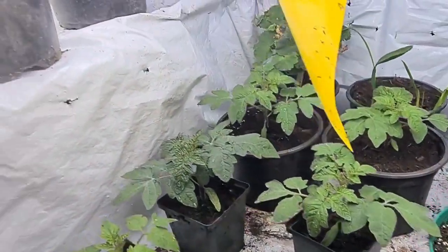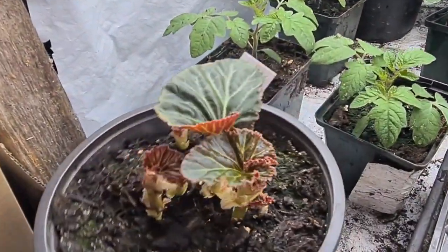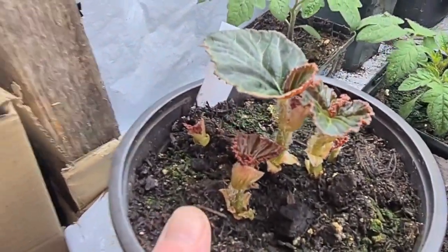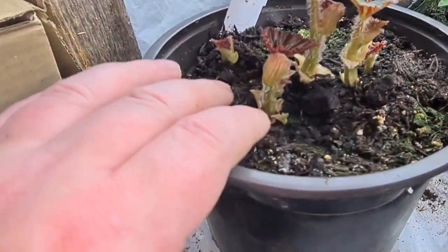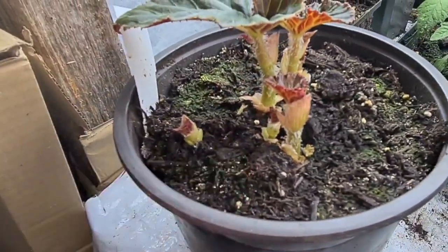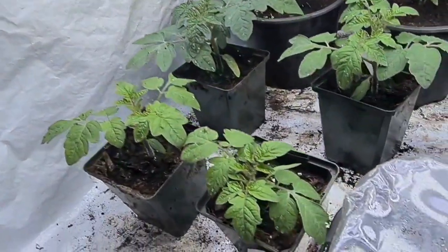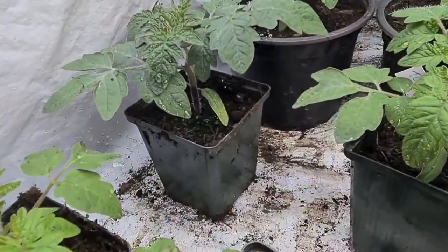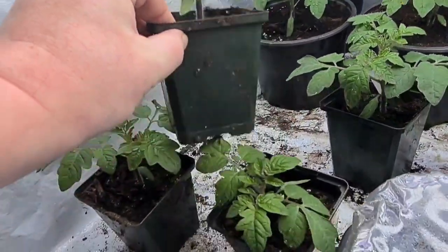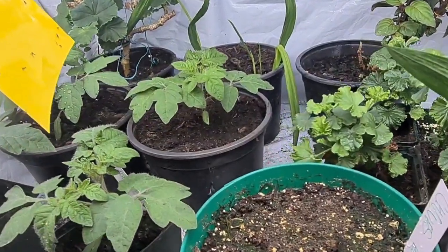My heated propagator — everything is doing so well under here. This is one of my show begonias. As you can see, you can feel the bulb — the tuber — it's really solid, which is great. That is going to be a real showstopper this year, I'm so looking forward to that. And these tomatoes — wow, these have shot up. Look at the difference. I just started feeding them a few days ago and they have absolutely gone ballistic. So hopefully I'll get some nice tomatoes off those.